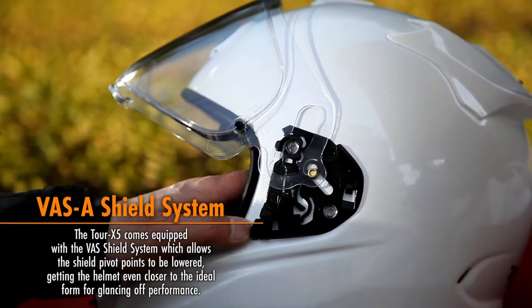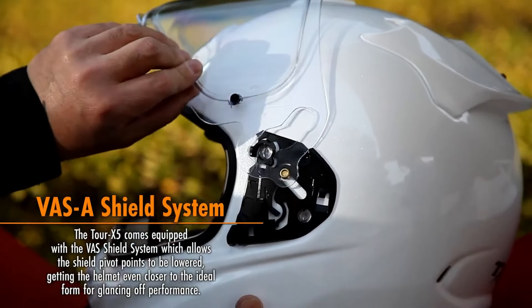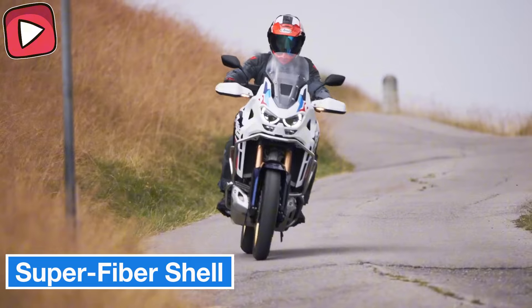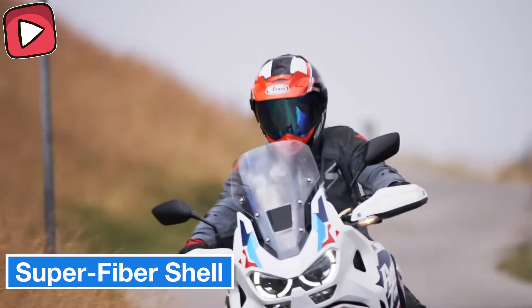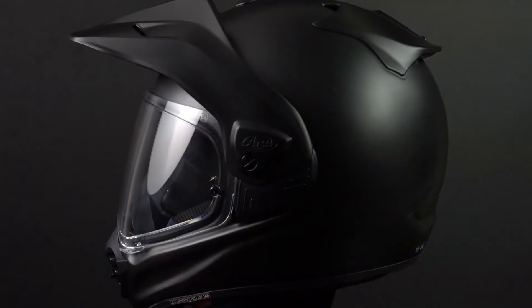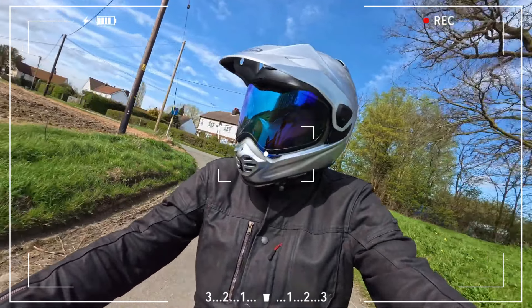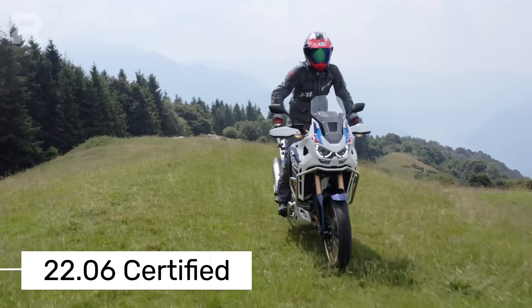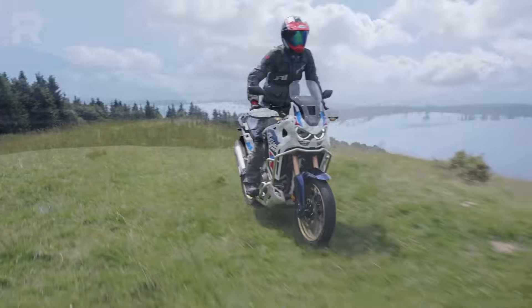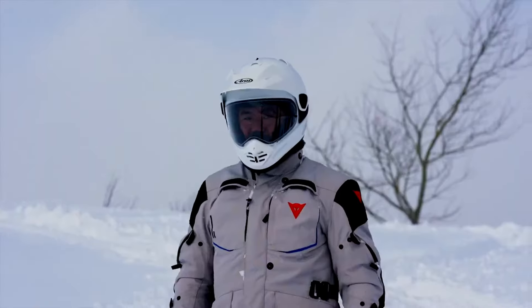There's a reason for the high price tag. The Tour X5 features Arai's renowned Super Fiber shell construction — a fiberglass composite outer shell that's incredibly strong. This model is also certified to the new and more rigorous ECE 22.06 safety standard, meaning extra protection.